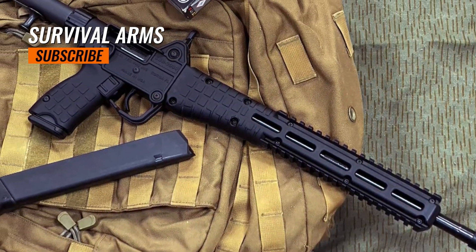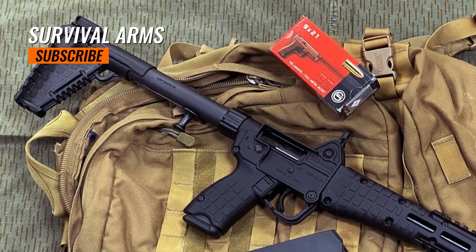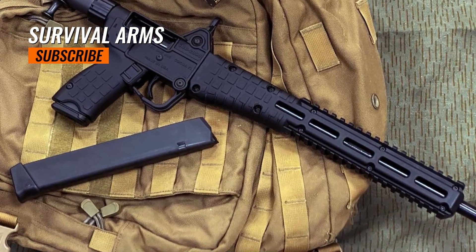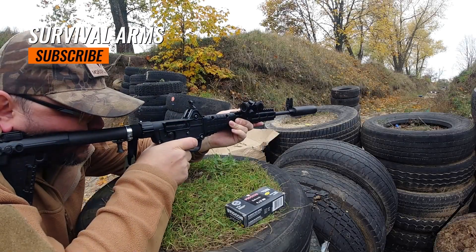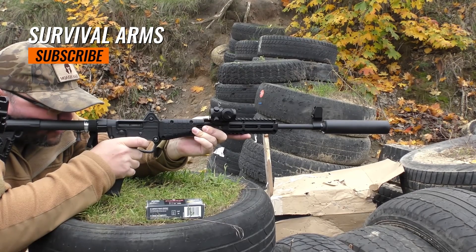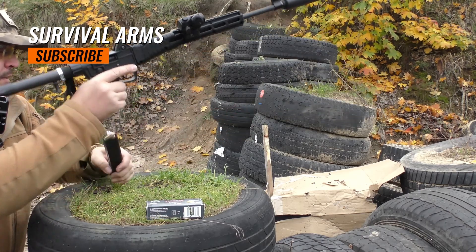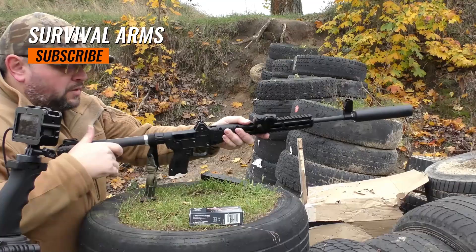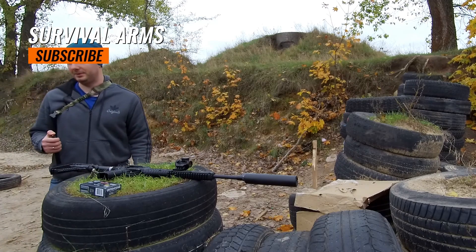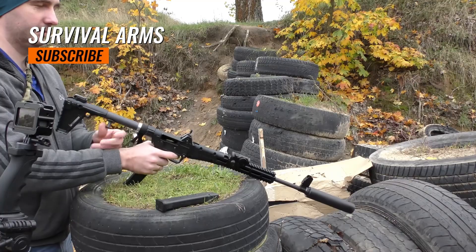The unloaded weight of the SUB2000 is approximately 4.25 pounds, making it lightweight and easy to handle. The carbine accepts a variety of pistol magazines depending on the model and caliber, and can often share magazines with popular handguns for convenient ammunition compatibility. It operates on a semi-automatic direct blowback system. The SUB2000 features a polymer stock and foldable design, allowing for compact storage and portability, along with adjustable sights to accommodate different shooting distances.